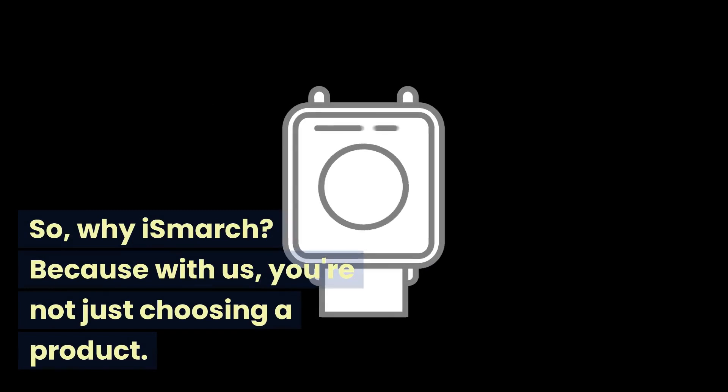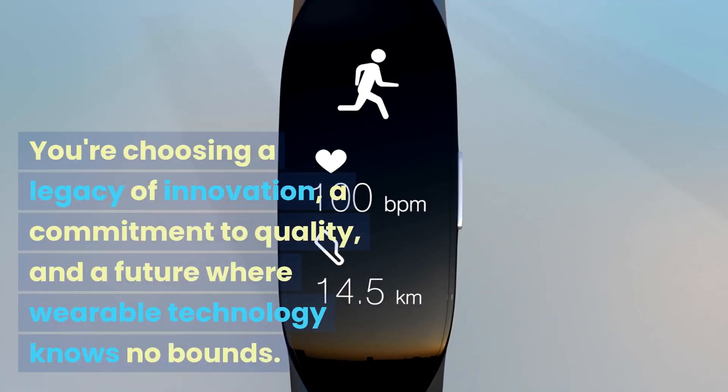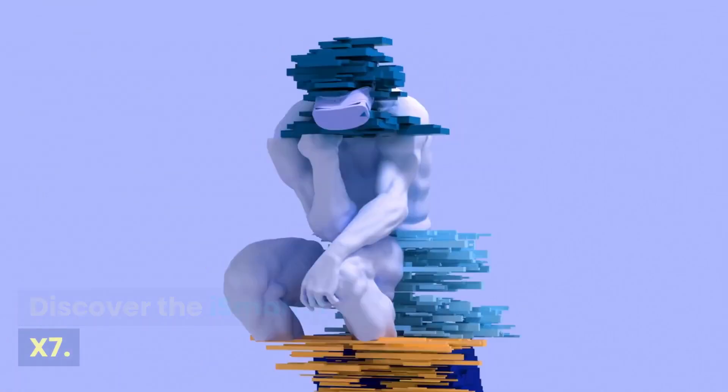So why iSmarch? Because with us, you're not just choosing a product. You're choosing a legacy of innovation, a commitment to quality, and a future where wearable technology knows no bounds. Discover the future. Discover the iSmarch X7.